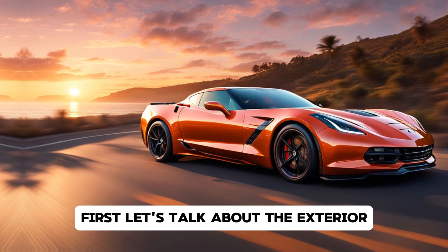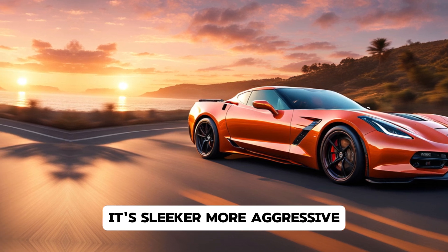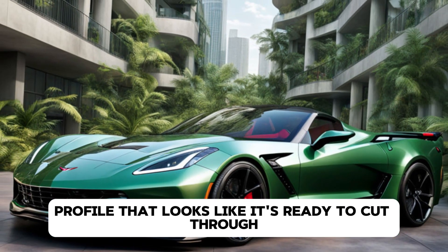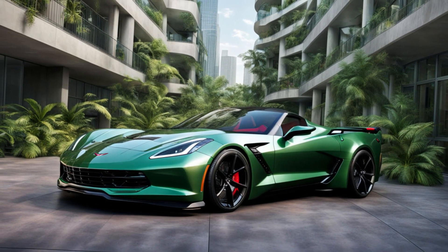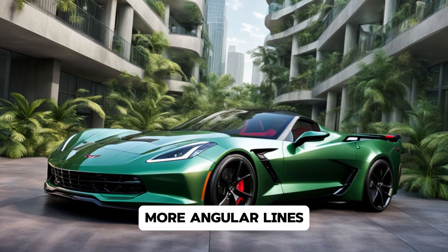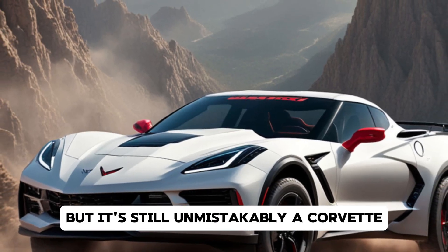First, let's talk about the exterior. The C9 Corvette pushes the boundaries of design. It's sleeker, more aggressive, and has an aerodynamic profile that looks like it's ready to cut through the air at any speed. One of the biggest changes you'll notice is the revised front fascia. The wide, low stance is accentuated by sharper, more angular lines. Chevrolet has clearly taken inspiration from hypercars in its design philosophy, but it's still unmistakably a Corvette.